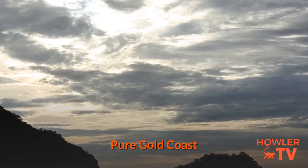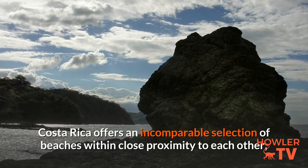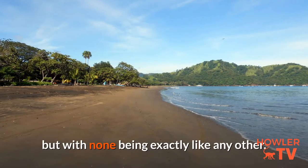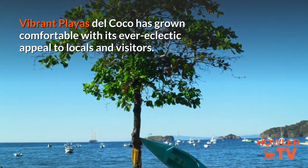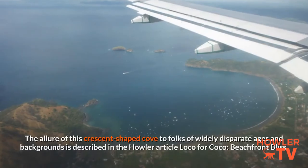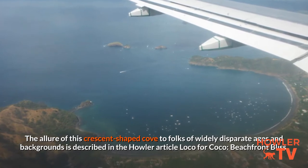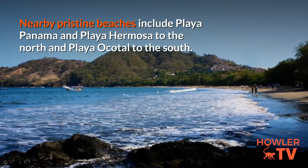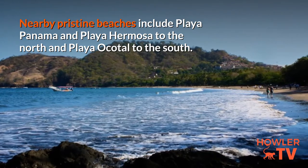Pure Gold Coast. From there down the entire Pacific coastline, Costa Rica offers an incomparable selection of beaches within close proximity to each other, but with none being exactly like any other. Vibrant Playa del Coco has grown comfortable with its ever-eclectic appeal to locals and visitors. Nearby pristine beaches include Playa Panamá and Playa Hermosa to the north, and Playa Ocotal to the south.